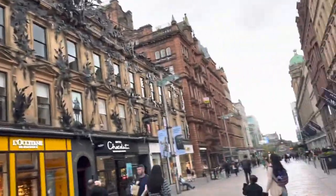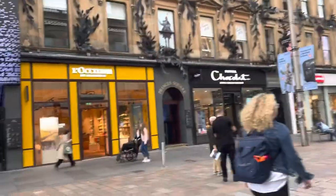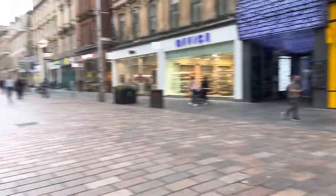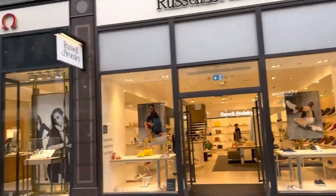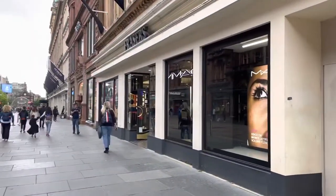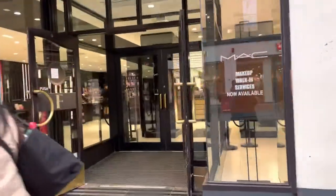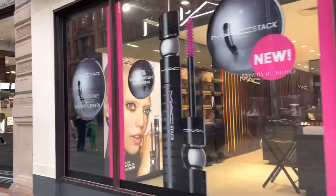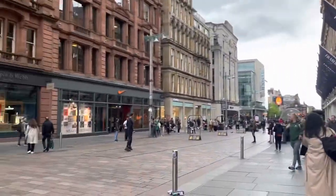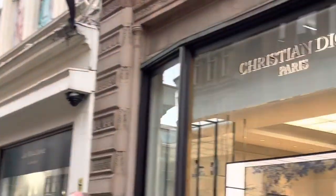I'm going inside Frasers in Glasgow. This is quite a place if you're in Glasgow — the best place to shop, and it has a vibe that is so beautiful. This is the city center, everyone. I'm going inside Frasers to show you all. There you have Nike, and I should explain what it is for those who might not know. You have Christian here.